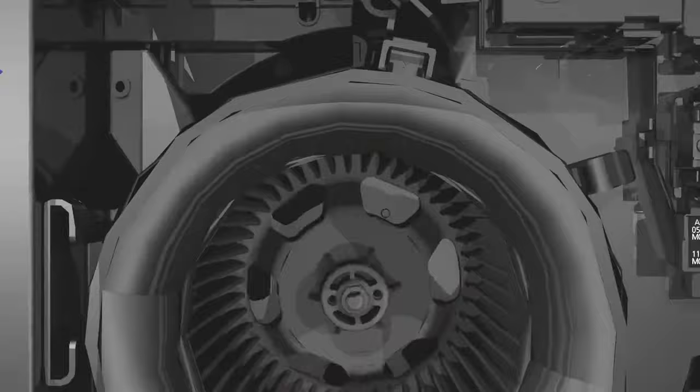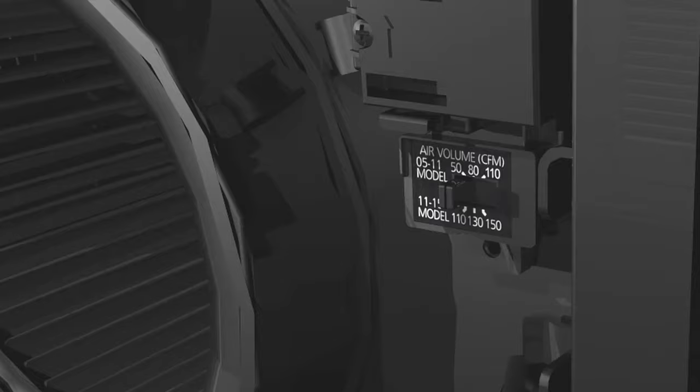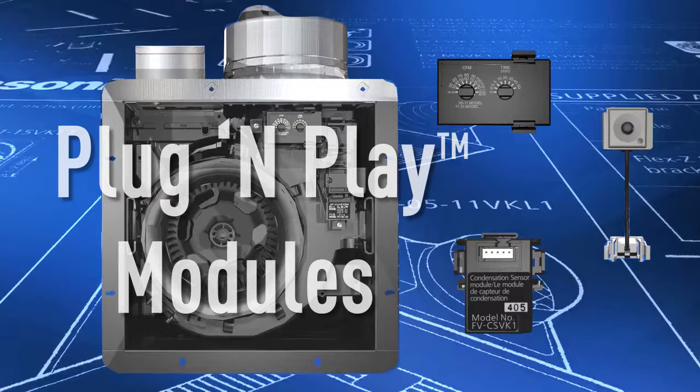A Whisper Green Select fan or fan-light combo gives you the unique ability to preset your required airflow with the flip of a switch. We call it Pick-A-Flow. There are two models: one that lets you pick a CFM setting of 50, 80, or 110, and another that lets you select 110, 130, or 150.